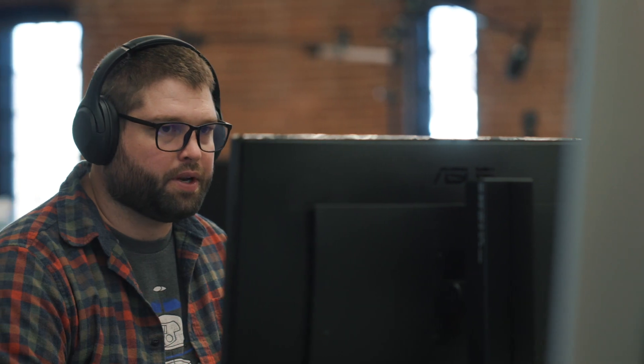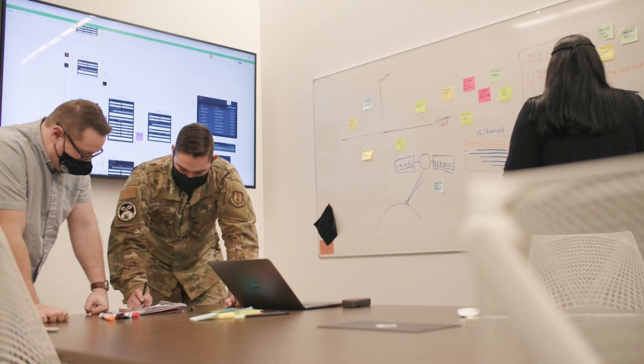For the most part, we almost act like a badge-less organization where we use contractors alongside government personnel. In the DevSecOps world, security is obviously super important, and that's why we do things like paired programming or test-driven development.